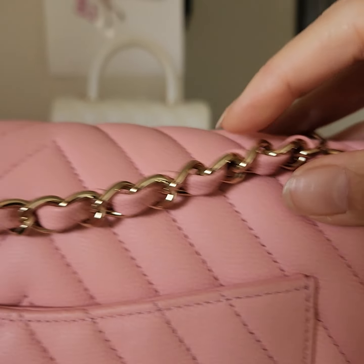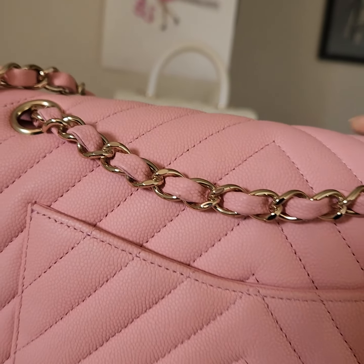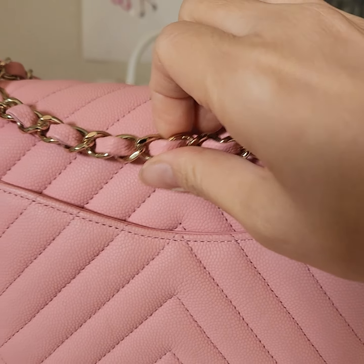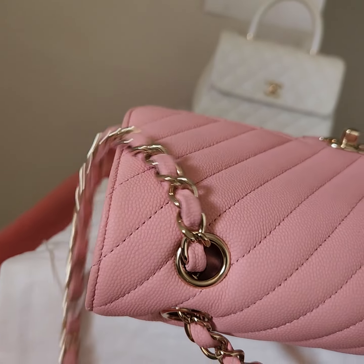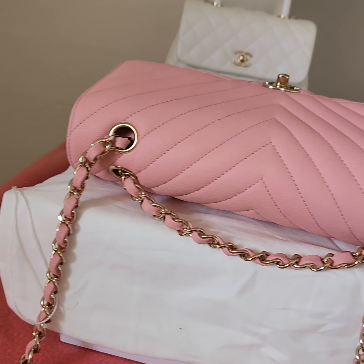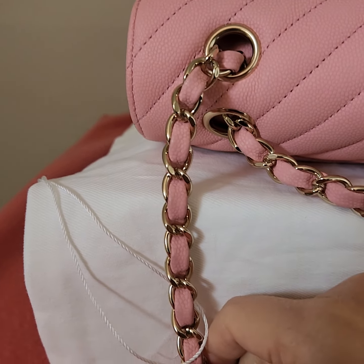Now we're going to go through the strap — both sides. We're going to go through the strap from left to right.